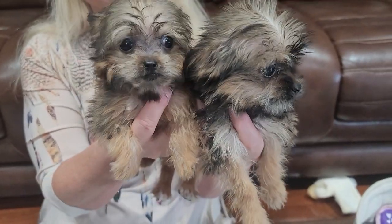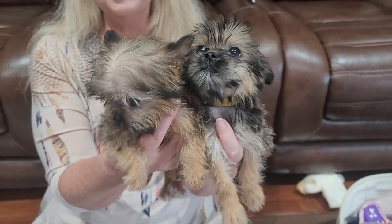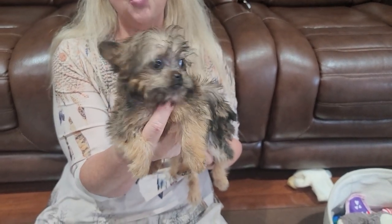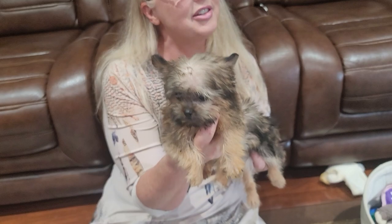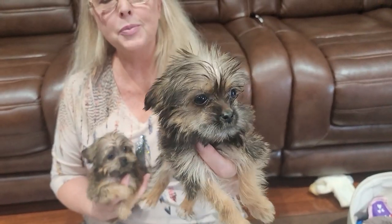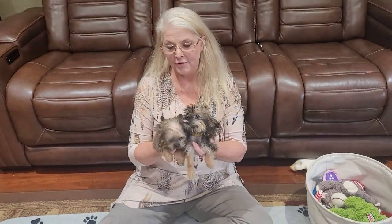Here are the two tiny shorties out of the litter of eight. We have one little boy, this is Woody — he looks just like the Yorkie part of his litter. His ears are up and he is a whopping one pound three ounces at 11 weeks. And this is the little girl, this is Whisper — she is one pound ten ounces. Both of these are the small ones of the litter.